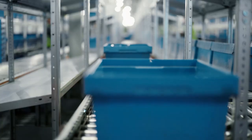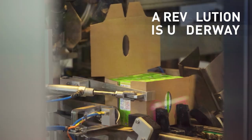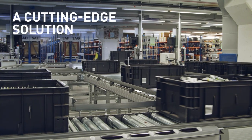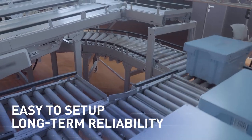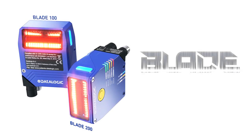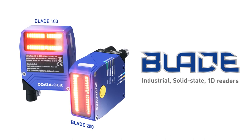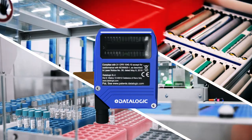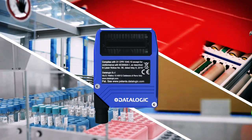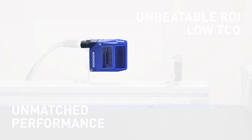In the ever-evolving world of manufacturing logistics, a revolution is underway. The need for faster, worry-free traceability demands a cutting-edge solution — one that is easy to set up and provides long-term reliability. Datalogic presents Blade, industrial solid-state 1D readers featuring revolutionary imaging technology, perfect for intra-logistics, packaging, and lab automation — with unmatched reading performance and unbeatable ROI.